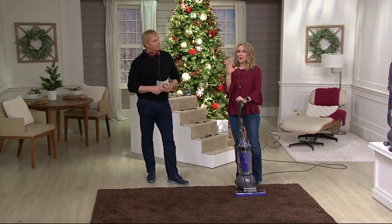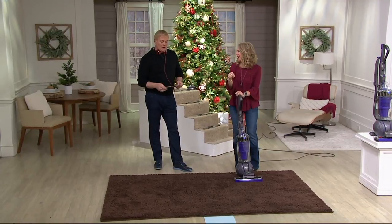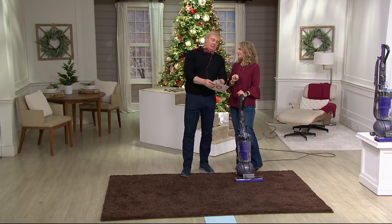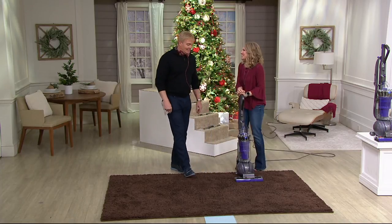This is new technology from Dyson — the most powerful upright you can get, and we have it here for you. Do you see this? QVC's price says $4.99, and our price says $2.99. That would be a $200 savings. It is indeed.